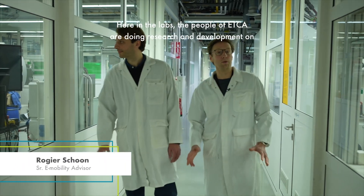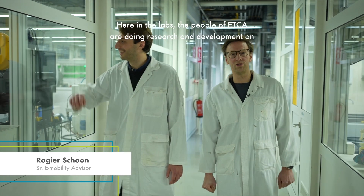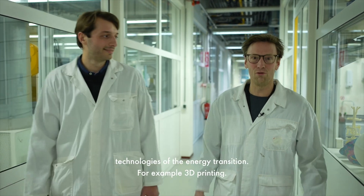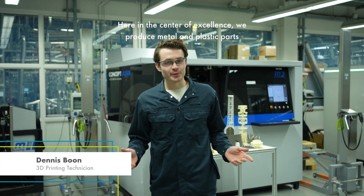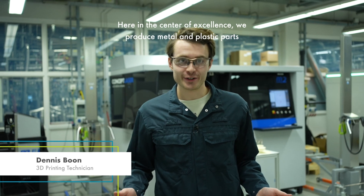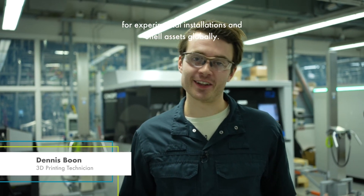Here in the labs the people of ETCA are doing research and development on technologies of the energy transition — for example 3D printing. Here in the center of excellence we produce metal and plastic parts for experimental installations and Shell assets globally.